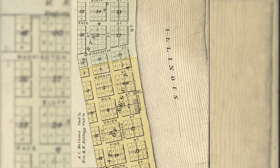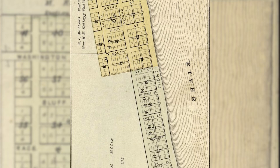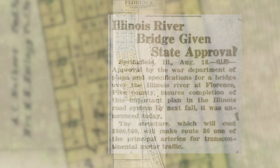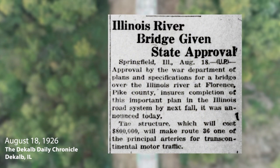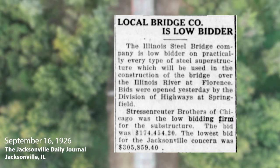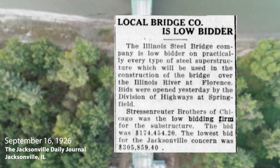Florence, Illinois was built around a small river landing and ferry crossing in the early 1800s. By 1926, discussions to replace the ferry with a bridge were well underway. Construction was slated to begin that year and be completed by November 1, 1928. The contractor, Stressenreuter Brothers, was a Chicago-based company that had completed several bridge and highway projects for the state.